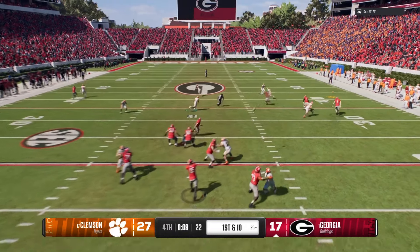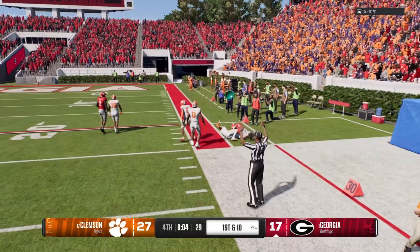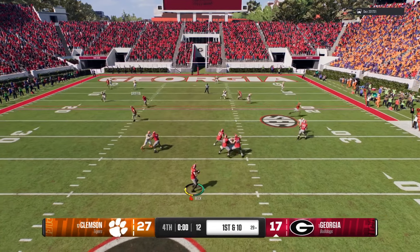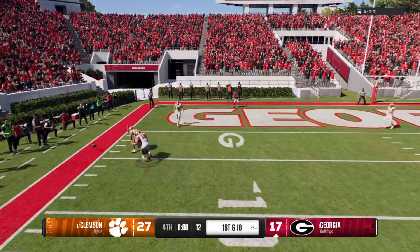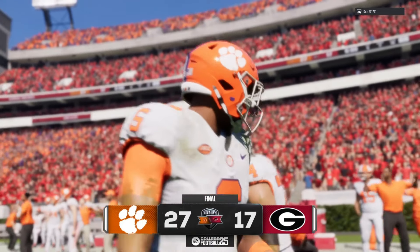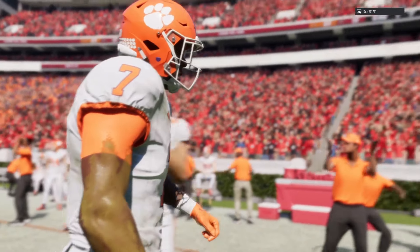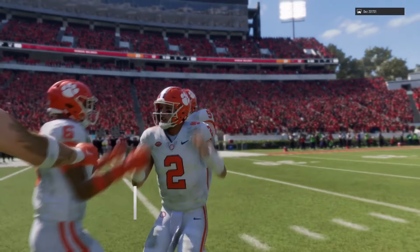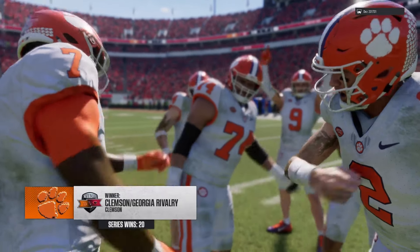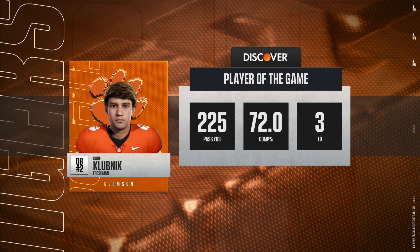Here comes a first down pass attempt — he's a wide open receiver, complete, and a huge gain. Scanning the field, launching it — and it falls incomplete as the clock hits triple zero. That's it, game over. There might not be a sweeter feeling in college football than walking off the field knowing that you have taken care of business and beaten a rival. Nothing better than that — that's one of the feelings you'll never forget. For everyone in this program who supports this team and played on that football field, they'll never forget this win. A well-earned victory and bragging rights until they play again.